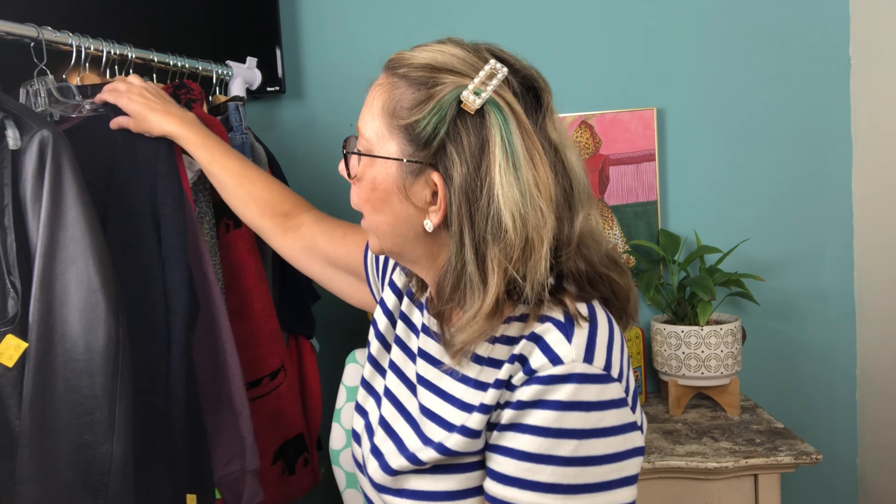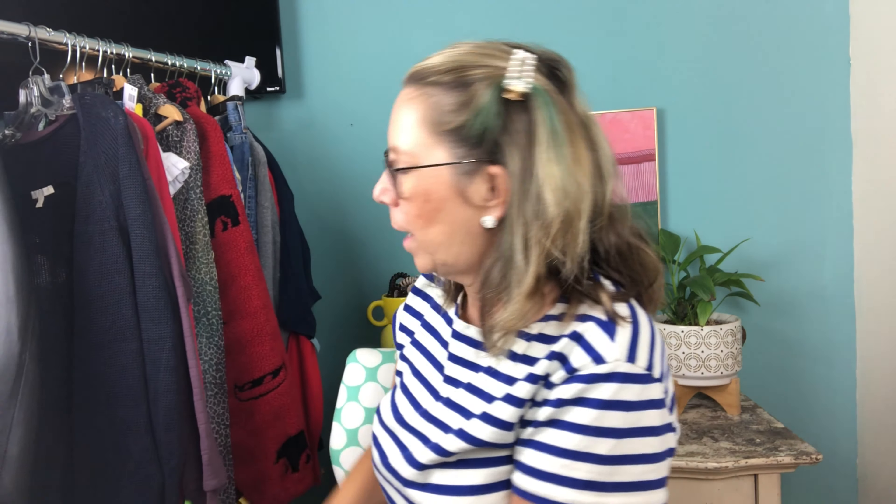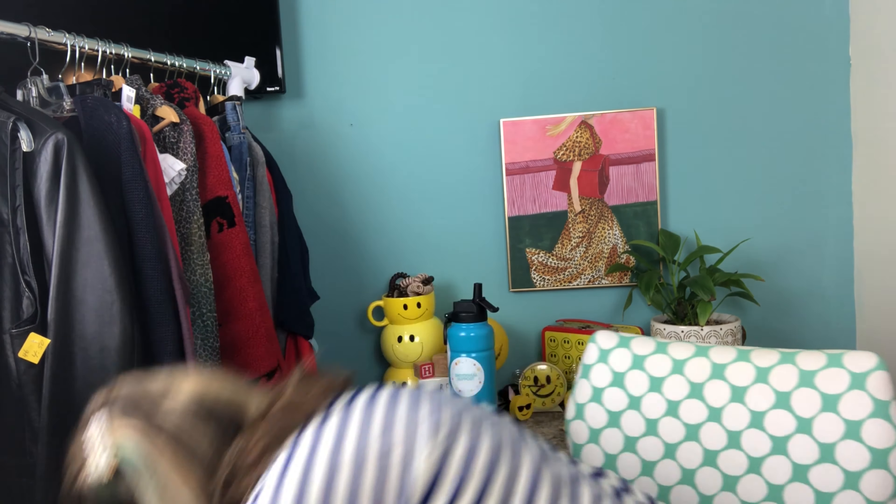I didn't even realize — this is a little navy, kind of sheer open cardigan by the brand Eileen Fisher. Eileen Fisher is a really expensive brand new. It's a petite medium, so it'll be a specialized size. Super cute — I paid $3.50 and I'll put it in my online store.